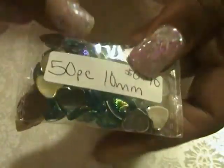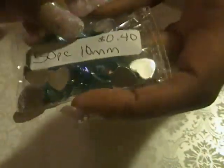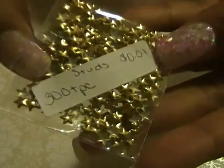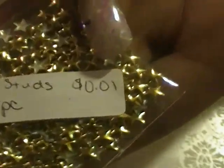Next are these hearts that have a line pattern on them — they're in blue, it is a 50-piece set, these are 10 millimeters, and they were 40 cents. Next is this 300-piece gold star studs — they're kind of tiny, 300 pieces, and they were a penny.